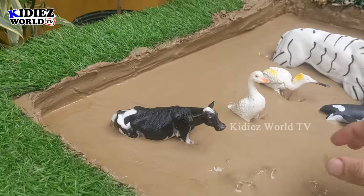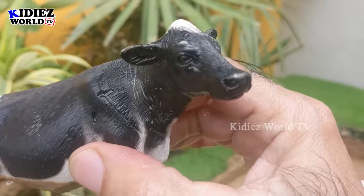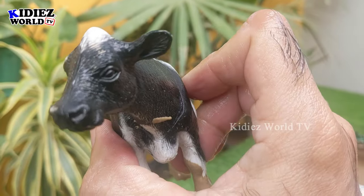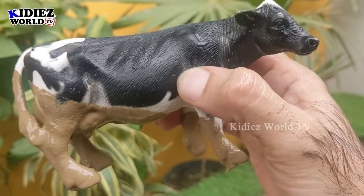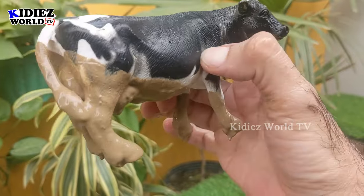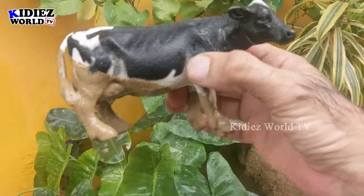The next one we have is a cow — another big farm animal and a beautiful farm animal. Australian cows are black and white, and we have picked today this beautiful big Australian cow which is black and white and so cute. Let's wash him!